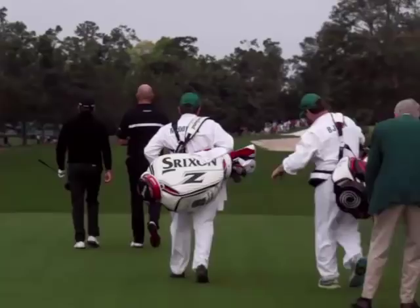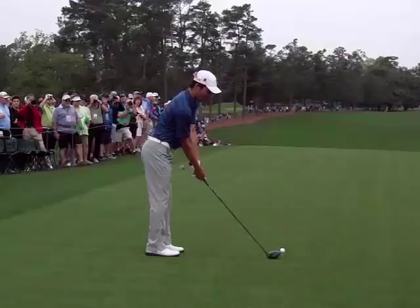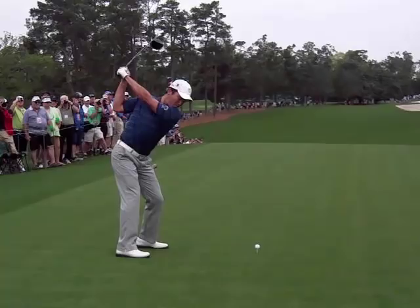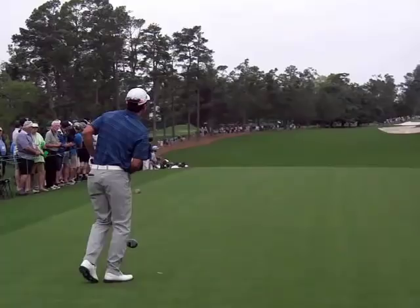Here we've got Byron Meth — he's 22 years old, U.S. public links amateur champion. I think we'll put his swing in slow-mo. He's going to be playing as a single today it looks like. Pretty good looking mechanics — we'll see how he does. That's a good ball, high, kind of down the left center, left edge of the fairway up there. So he's off to a good start for the week.